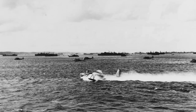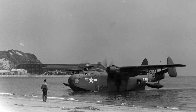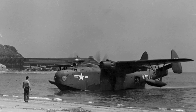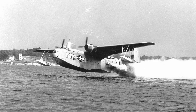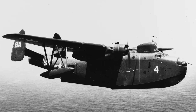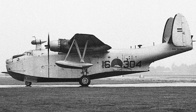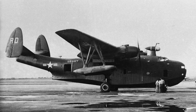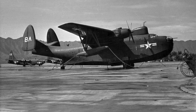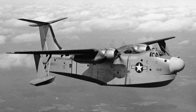Development did continue in the post-war, with the PBM-5 featuring more powerful Pratt & Whitney R-2800-34 radials producing up to 2,100 horsepower, along with the capability to mount rockets for rocket-assisted takeoff. The ultimate variant would be the PBM-5A, which was an amphibious variant featuring tricycle landing gear. These aircraft would continue to serve well into the Korean War, used as a long-range maritime patrol platform, until eventually being superseded by newer designs such as the P-5M Marlin.